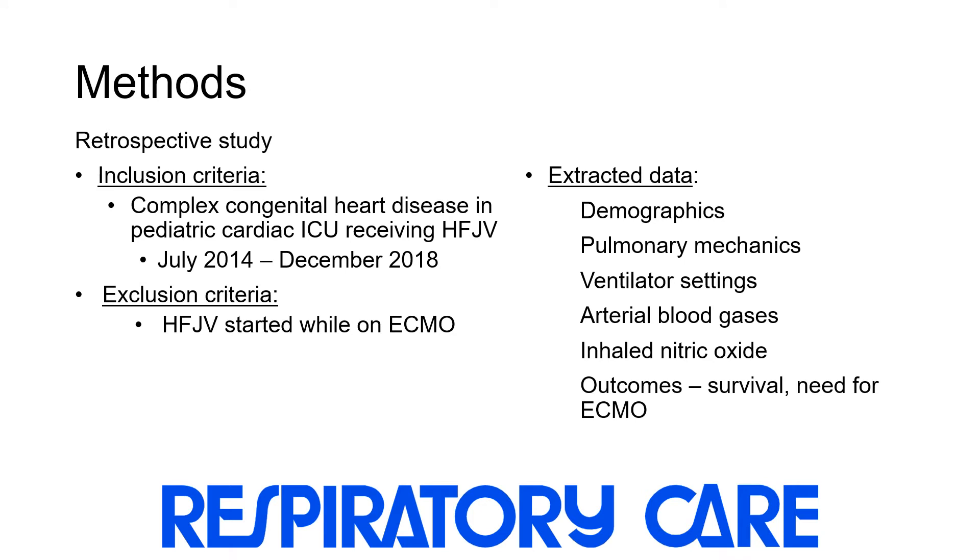This study was retrospective, and we included all pediatric patients with complex congenital heart disease who received high-frequency jet ventilation in the pediatric cardiac ICU between July of 2014 through December of 2018. Patients in whom high-frequency jet ventilation was started while on ECMO were excluded. We extracted data on demographics,